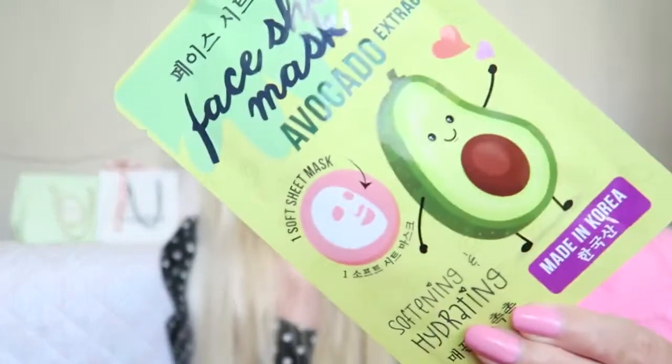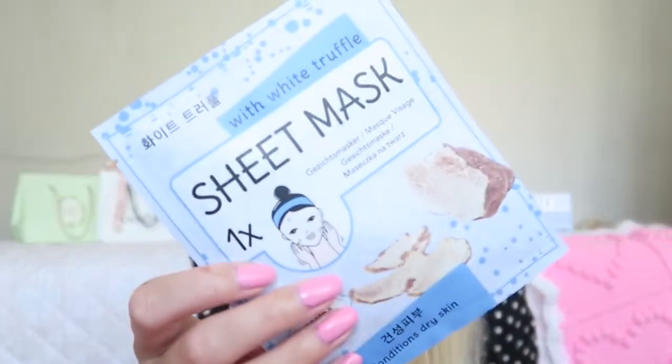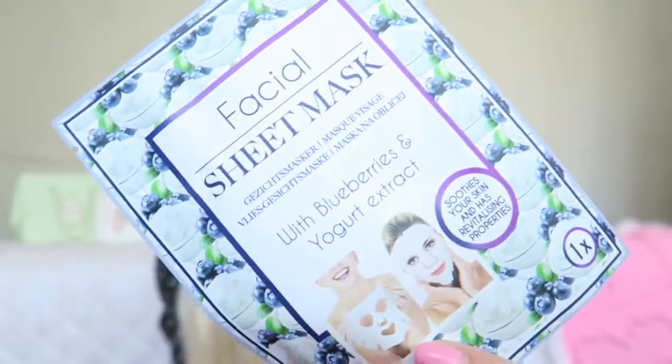Then I got a really adorable one from Korea - a face sheet mask with avocado. I also got three from the same Korean brand: one with kaffir, one with egg white, and one with white truffles. The last two are a facial sheet mask with wine extracts and another with blueberries and yogurt. I'm really excited to try them all - maybe I'll film a nice evening routine where I use one of these masks.